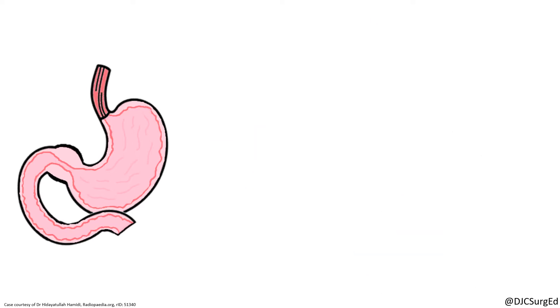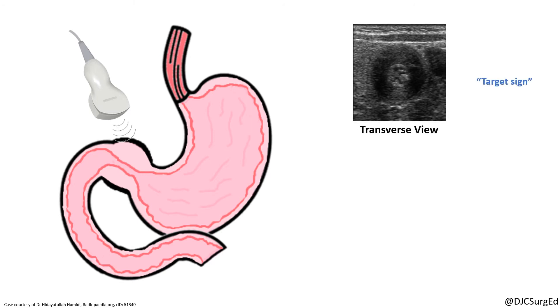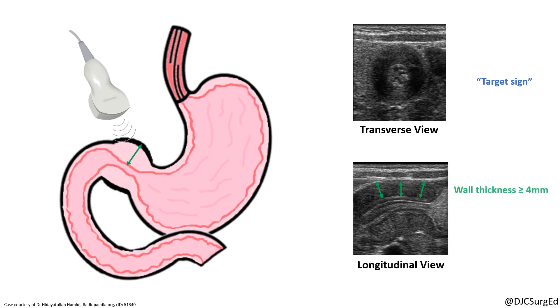Ultrasound is the diagnostic tool of choice with sensitivity and specificity above 95%. Hypertrophic pyloric stenosis is characterized by the classic target sign on the transverse view. Criteria for a positive ultrasound include pyloric muscle thickness of 4 or more millimeters and a pyloric channel length of 16 millimeters or greater.